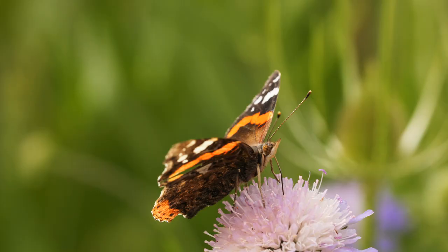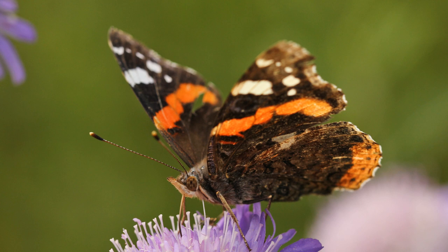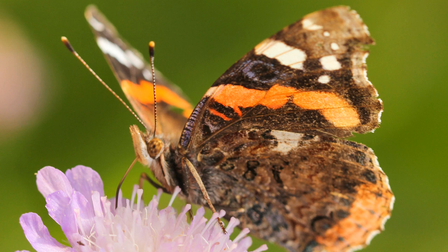Red Admirals in the UK are mostly migrants, coming from continental Europe and North Africa. They migrate here in the summer, lay eggs, produce caterpillars, pupate, and produce new adults. Then towards the end of the year in autumn, there will be a partial re-migration back south. Generally the ones that remain here can die, but there have been observations of Red Admirals out very early in the year — these can only be adults that have successfully overwintered in the UK, particularly down south where it's slightly warmer. With the onset of climate change this might happen more often, and eventually we might get a full-blown resident population of Red Admirals.